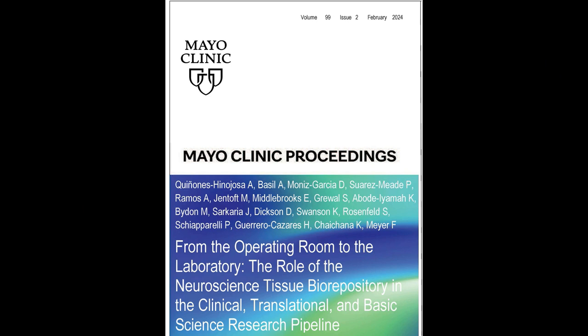Today, what we're really talking about is the paper that will be coming up in the Mayo Clinic Proceedings shortly. The title is: From the Operating Room to the Laboratory — Role of the Neuroscience Tissue Biorepository in the Clinical, Translational, and Basic Science Research Pipeline.